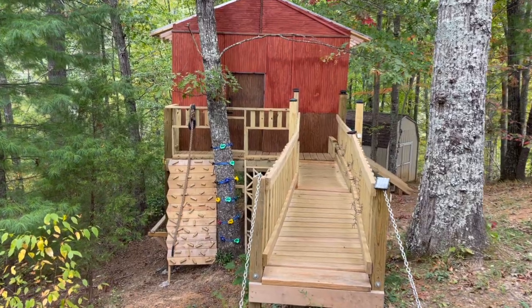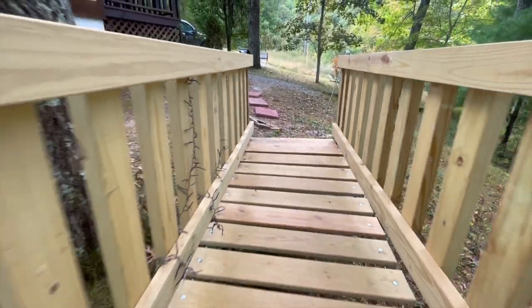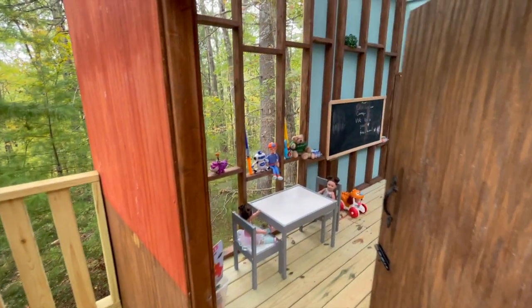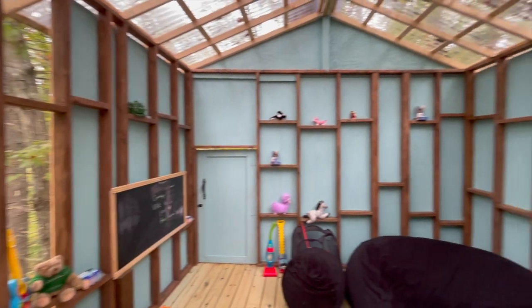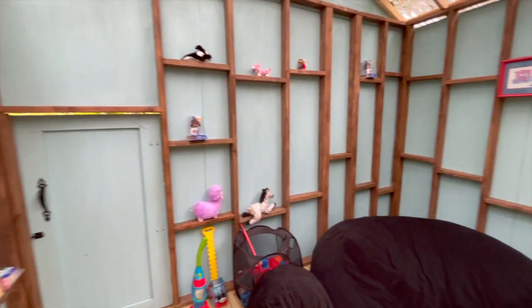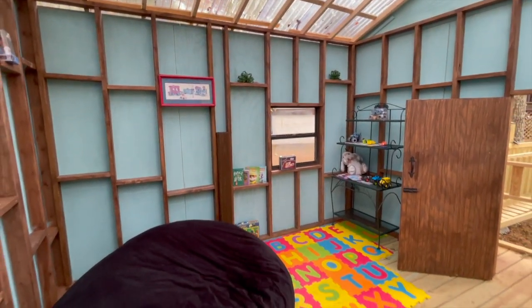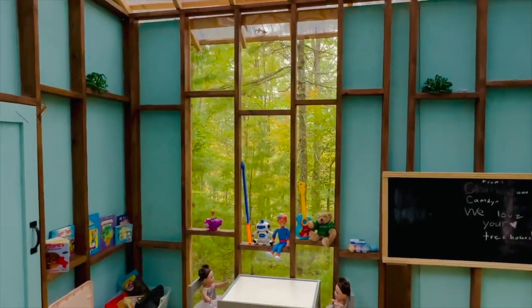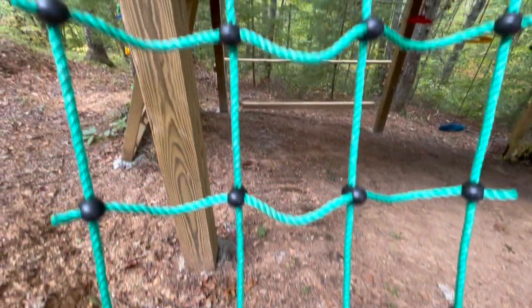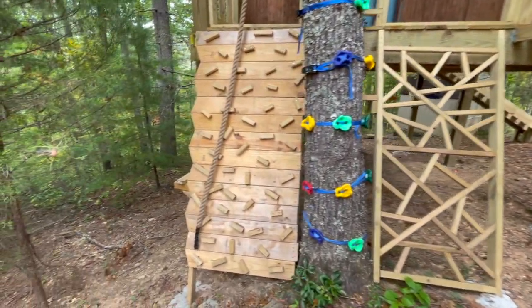Behold the magical treehouse — your adventure begins here. Cross the whimsical chain bridge into a wonderland filled with toys. Bathe in sunlight through a grand window and clear roof. Challenge yourself with a climbing net and thrilling climbing walls alongside a balancing log.